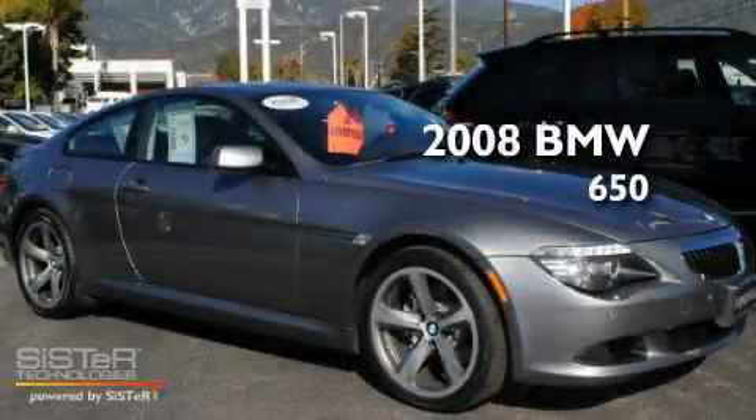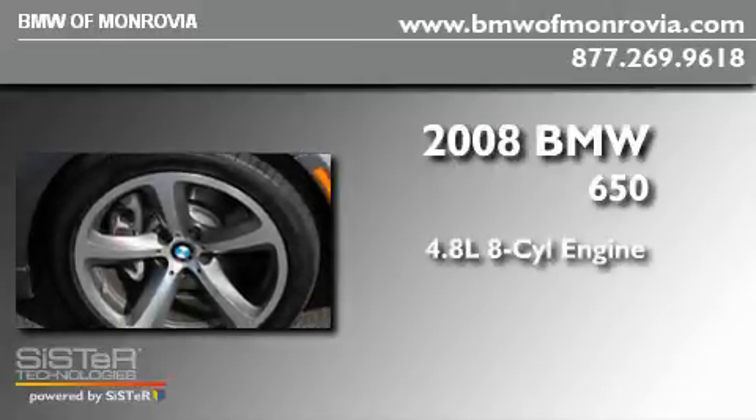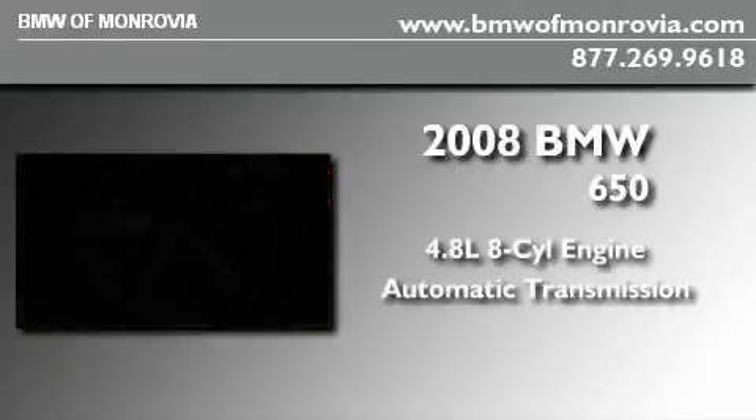This is a certified pre-owned 2008 BMW 650. It has a 4.8 liter 8-cylinder engine and an automatic transmission.